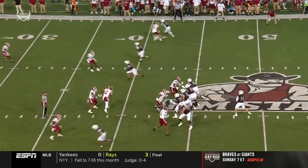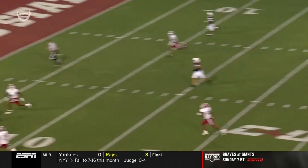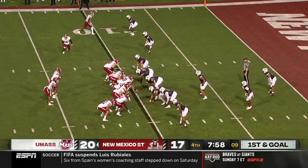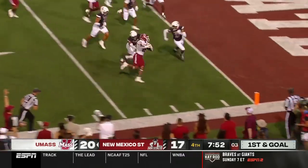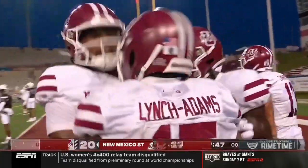New Mexico State's been just chipping away, chipping away with the run game. Been wondering when they're going to air it out, and they picked the perfect time to do it. And what a great throw — if it's not there, he's going to use his legs. First and goal from the ten, handoff is to Lynch Adams. Can he get there? Yes! He does! Touchdown!